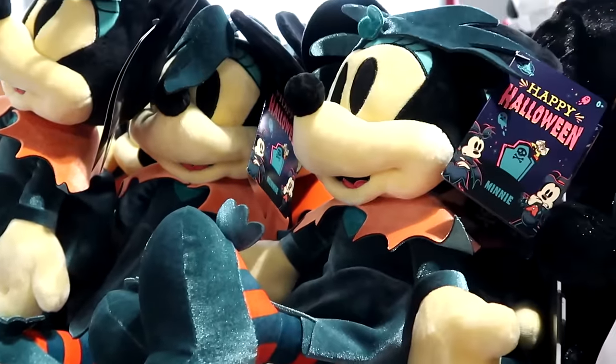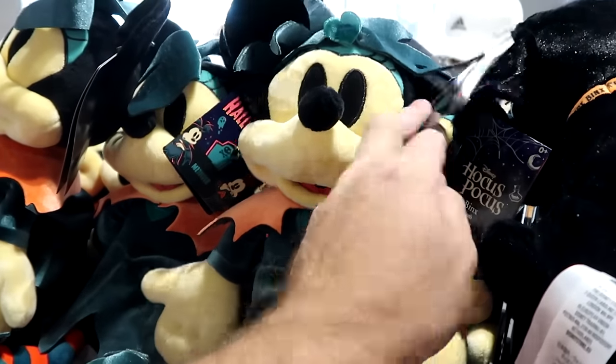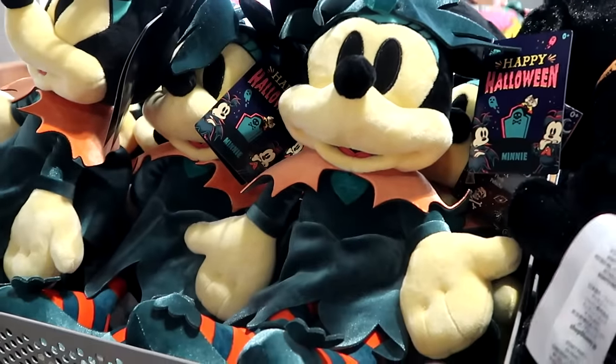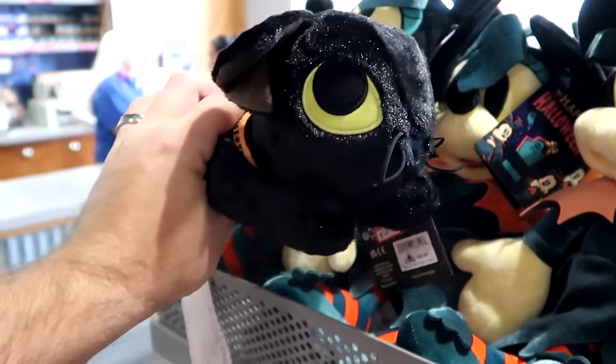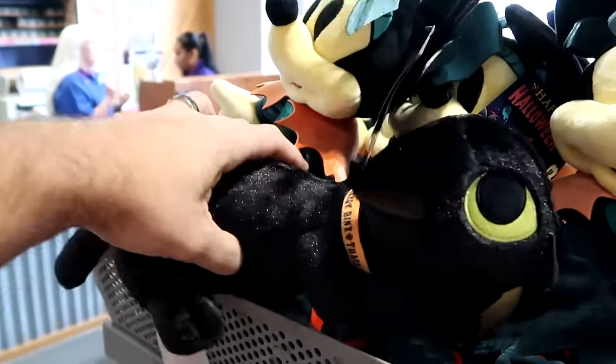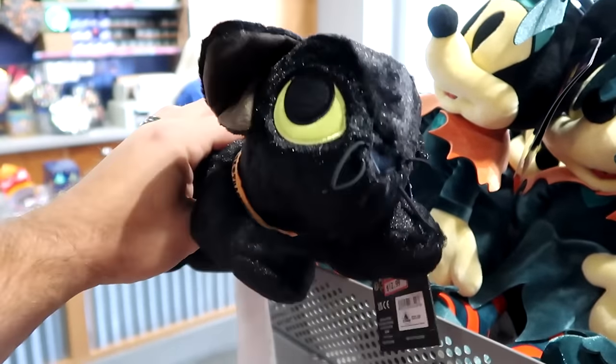Up ahead they have some Minnie Mouse Happy Halloween plushies — I haven't seen Mickey here at the outlets just yet, $12.99. Also from Hocus Pocus they have Binx the cat with a little collar that says Thackeray Binx — a really good sized plushie for $12.99.